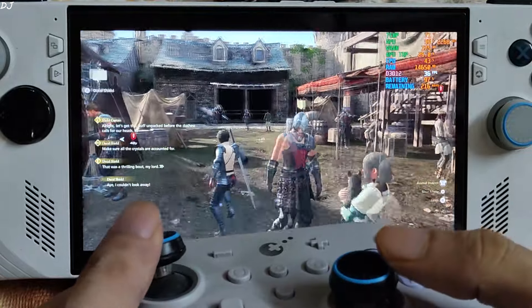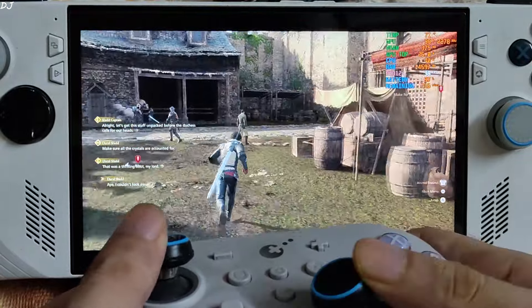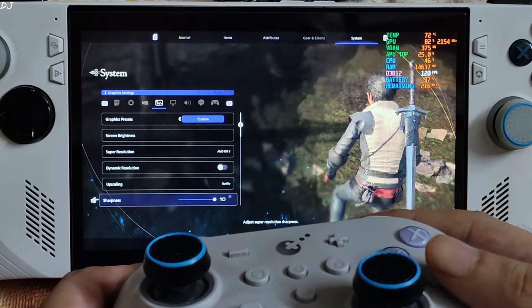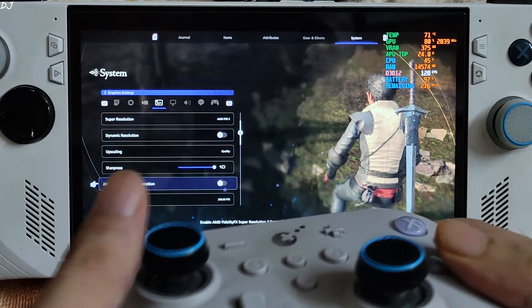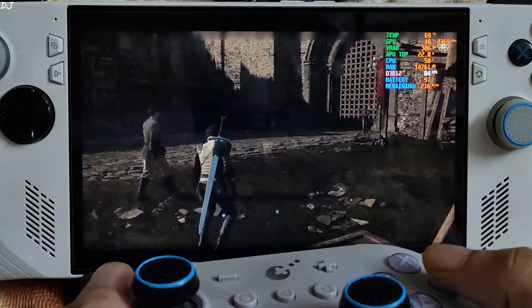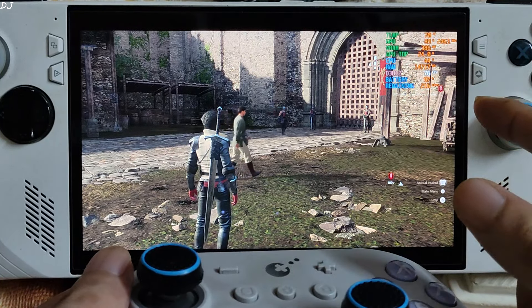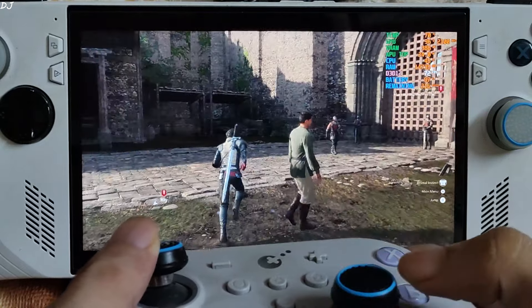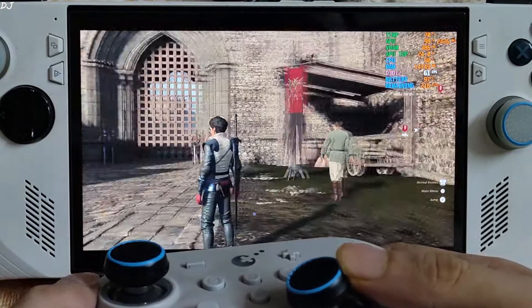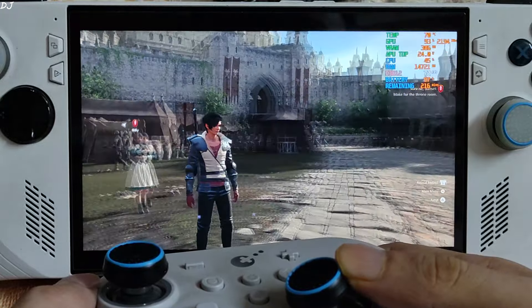Now I'll enable frame generation. Just open the graphics settings and enable frame generation from there. FPS increased to around 75. You can observe the added smoothness — that sluggishness is gone now, sitting at 60 to 70 FPS.